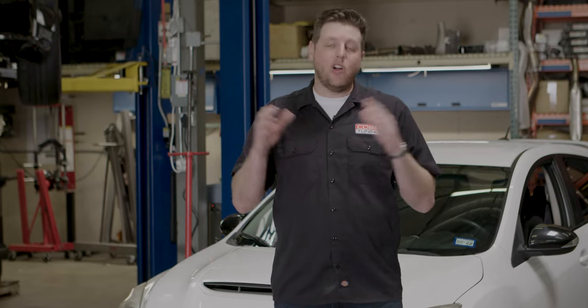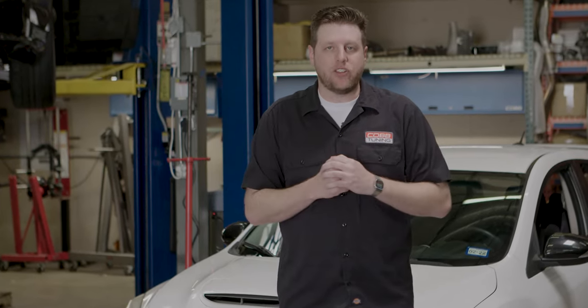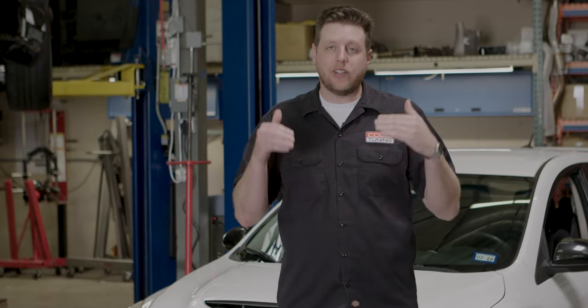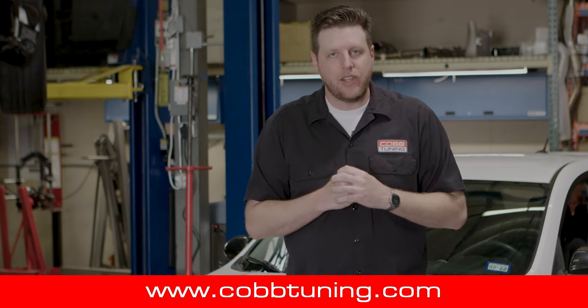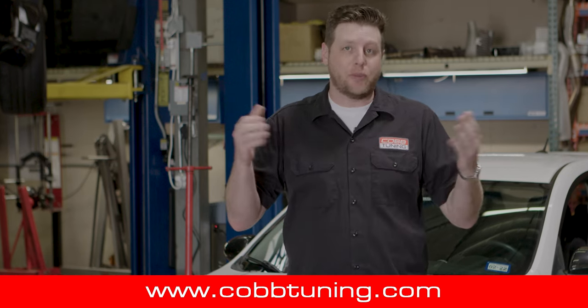Lots of things are changing in the tuning world, but it's not all doom and gloom. Necessity is the mother of innovation, and that's the mindset that we're applying to this and other offerings soon to come. Check out CobbTuning.com and keep an eye on our blog for the latest updates, and to get your hands on the latest goodies from Cobb.